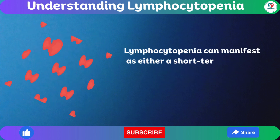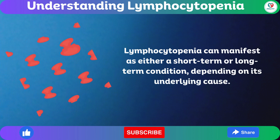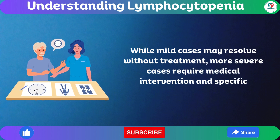Lymphocytopenia can manifest as either a short-term or long-term condition, depending on its underlying cause. While mild cases may resolve without treatment, more severe cases require medical intervention and specific treatments.